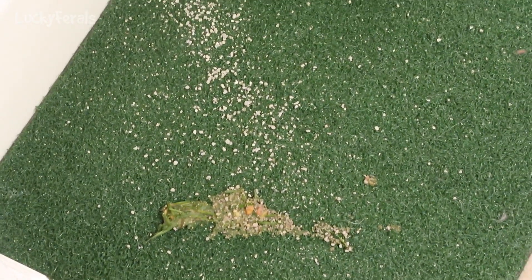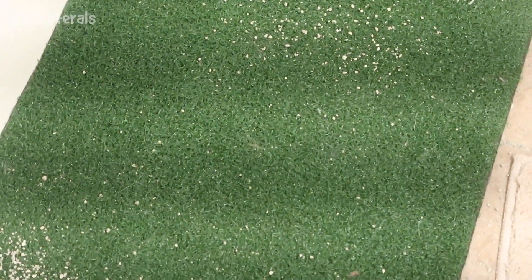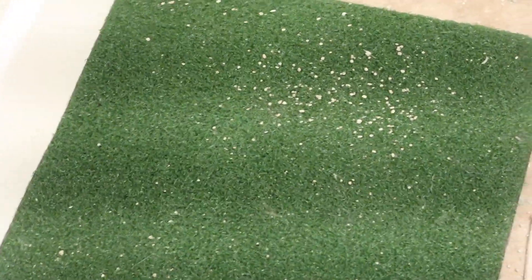This rug is actually pretty easy to clean up if the mess goes down into the fibers. It's all like an artificial turf, so all I need to do is take it outside, beat all the litter out of it, and then hose it down — that cleans it up really well.